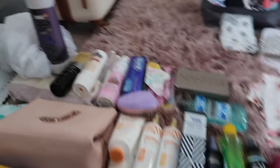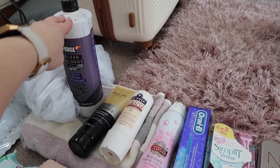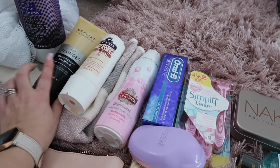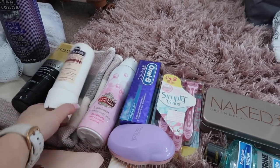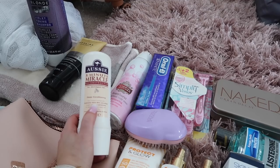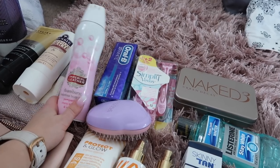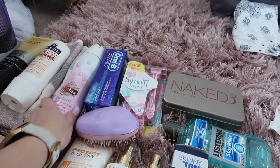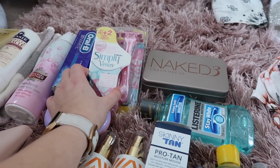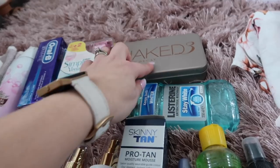Now for toiletries — this is where the bulk is. I'm decanting some into little bottles. I'm taking my Fudge purple shampoo from Amazon, a conditioner from Poundland, and the Three Minute Miracle hair treatment, which is great if your hair dries out. I always take a Foam Burst because I love it and it doesn't weigh much. Also toothpaste, my Tangle Teezer, and a pack of razors — I'll probably just take about three of those, from Home Bargains.